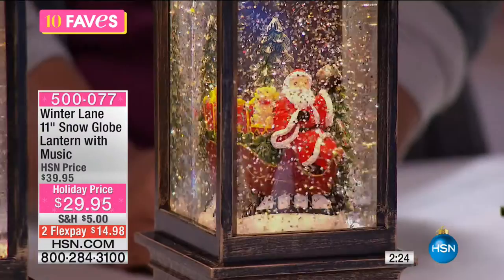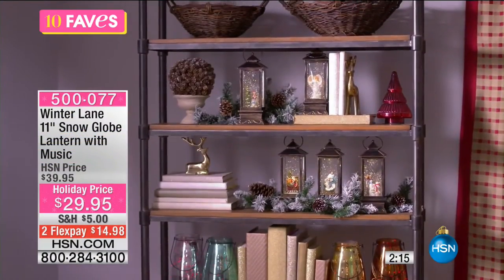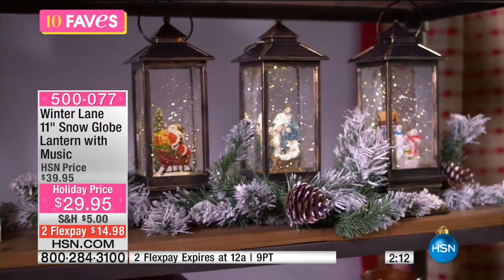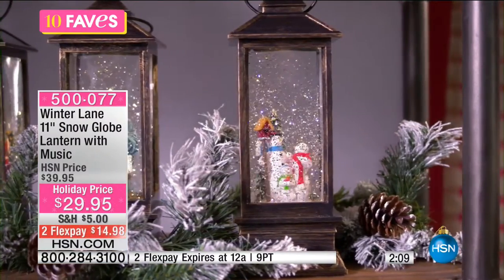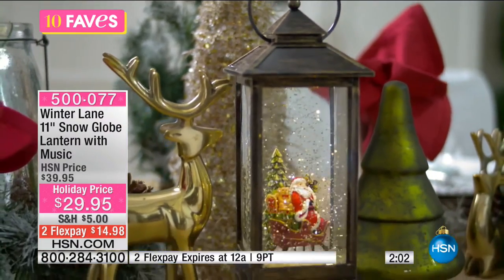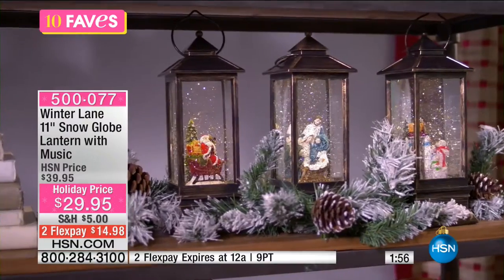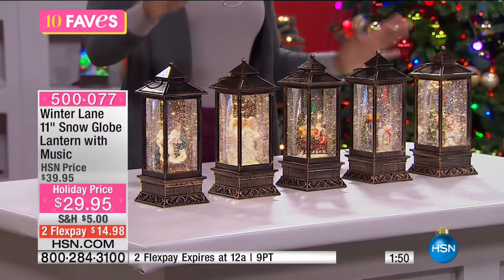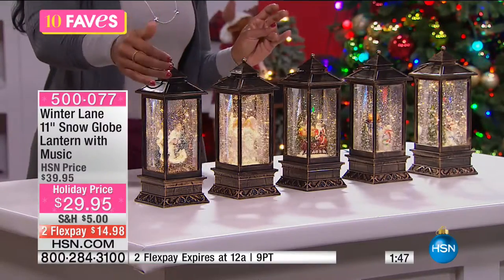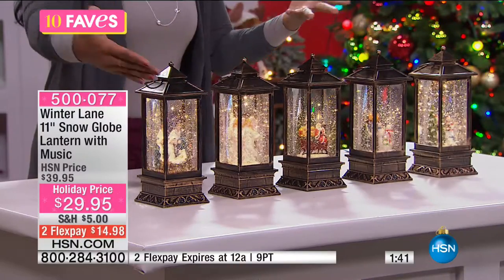It used to be that when you decorated for Christmas, you'd just have a Christmas tree in one room and that was it. But now we're decking the halls — we want a little bit of holiday everywhere we walk. Do you have that small little entry table where you drop your keys and your mail? Would it be nice to have this there, playing a song as you walk through the door? For a holiday price where you're saving $10 just by shopping with us today, if you want to get a few, you could.